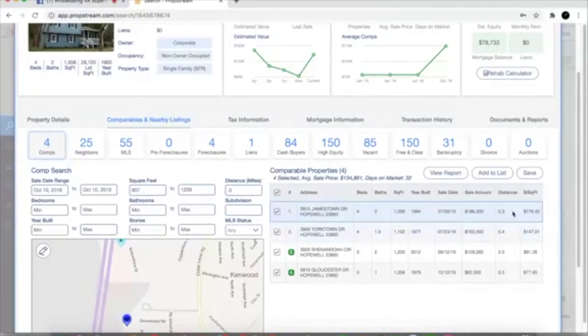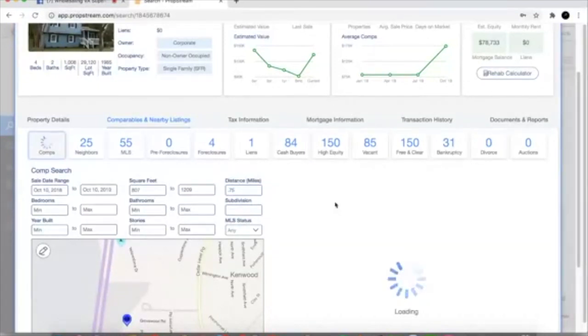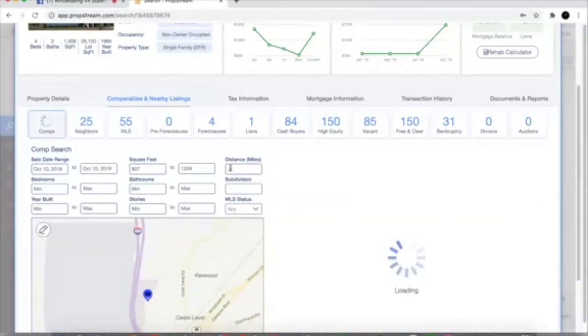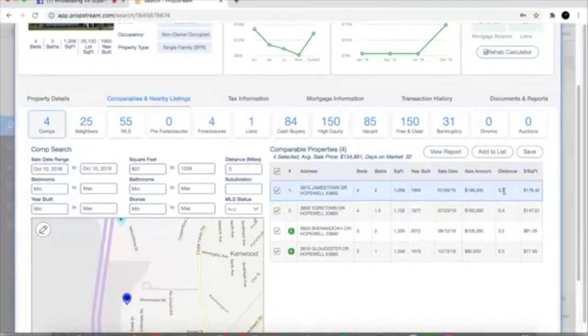If you look at the distance, this one is actually closer to the property than the smaller comp — that's always a good thing. Now let's go out to 0.75 and see what we get. Now we've got six comps instead of four. I want to emphasize — you want to start as tight as possible to the property. That's why we start at 0.25 all the time. We didn't have anything come up at 0.25, so our real comps started at the half mile. My base value on this property is going to be in that $185k range.